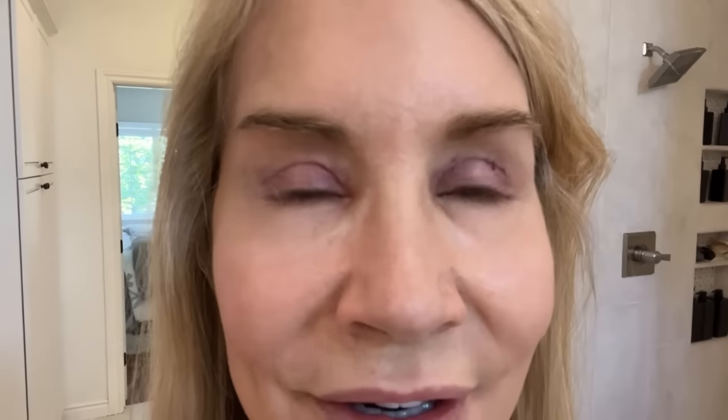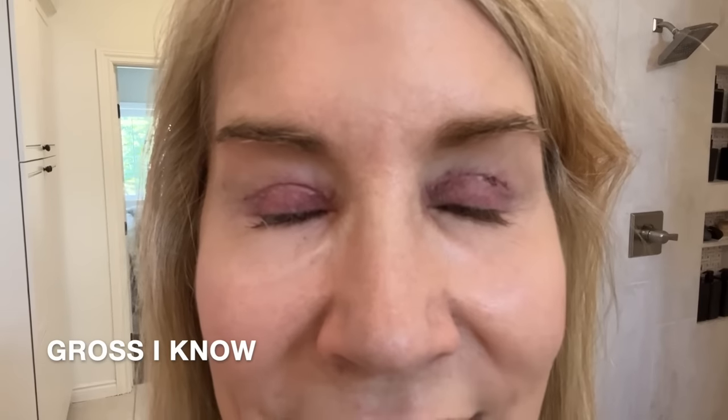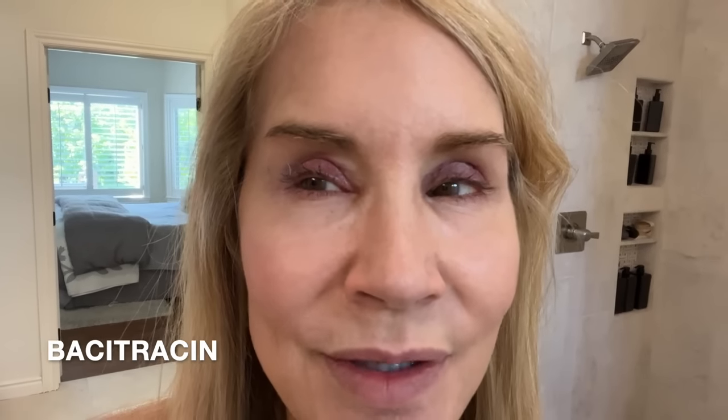Here I am day eight after the procedure. I thought the black yesterday was all stitches but apparently it was scabs, and the scabs kind of slipped off between yesterday and today. I think the ointment I used just softened them up. I'm so happy to see most of them gone. The swelling is really continuing to go down, which I'm very happy about.